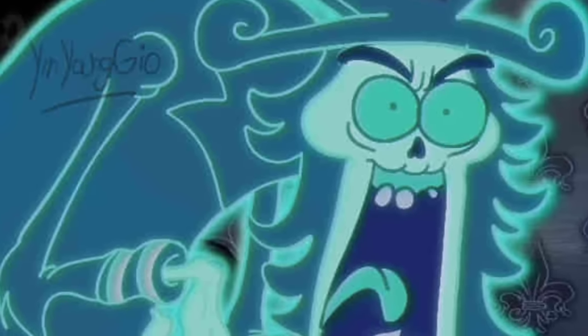If you took away the watermark, this could genuinely pass for some kind of SpongeBob lost media. Yes, it's that good.